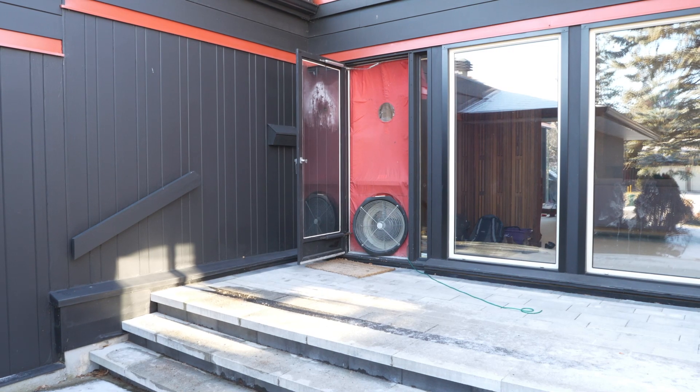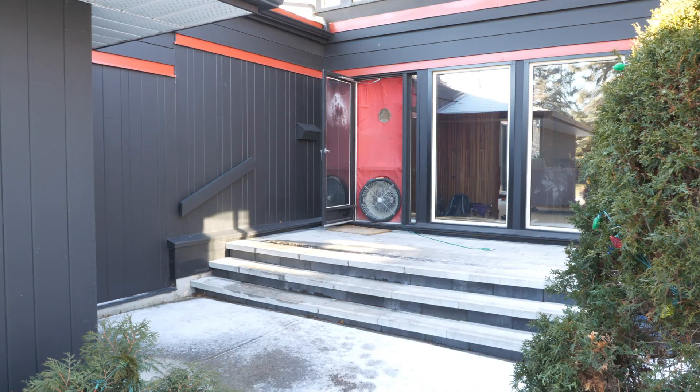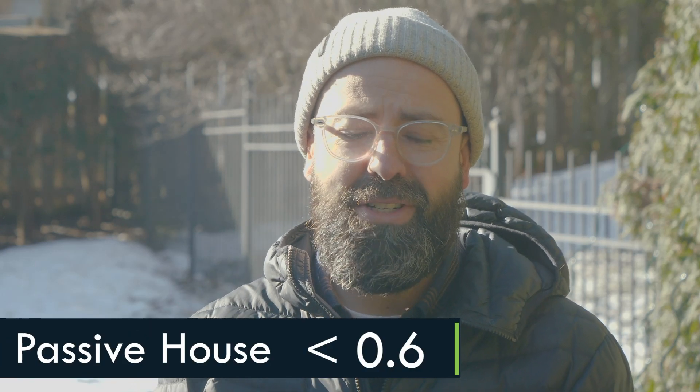We're really hoping to tighten up the whole building envelope. Our air tightness target for the project is less than one air change per hour at 50 pascals of pressure differential. We'll see how we do — we're not going to get this house to passive house levels of air tightness. It's really tricky in retrofits to improve air tightness, but we're going to see how well we can do.